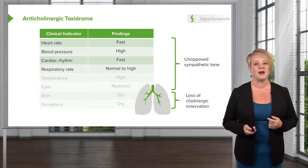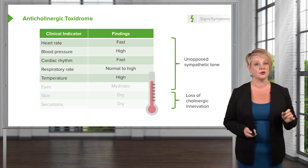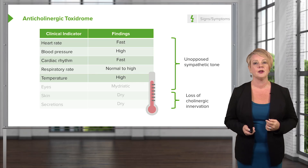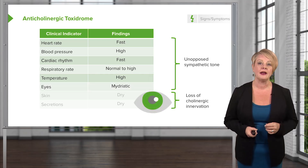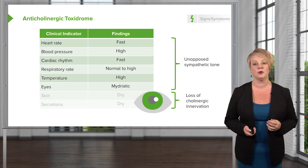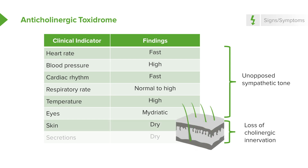Generally not a lot of effect on respiration, but very commonly an elevated temperature. This is actually an important feature of anticholinergic toxicity. Much like patients with sympathomimetic exposure, you're going to have mydriasis, so large pupils. However, this is where it gets different. These patients lose cholinergic innervation to the skin and the mucosa, so they're going to have dry skin, and more importantly, they're going to have almost no secretion.